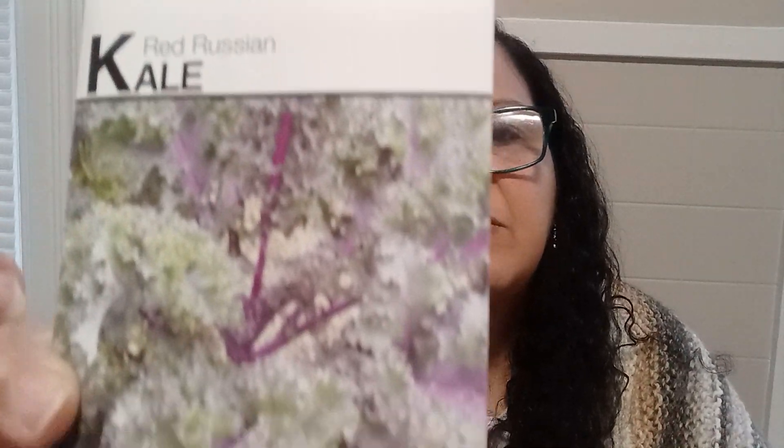Red Russian Kale — he didn't have the Dinosaur Kale, he ran out, but I put in a request to be notified when he gets more, because I haven't been able to find Dinosaur Kale at grocery stores for more than five years. This is annual with approximately 300 seeds, and it's the Red Russian Kale, which I've grown before from another brand. And this is the Premier Kale, which I like — it's annual with approximately 300 seeds.